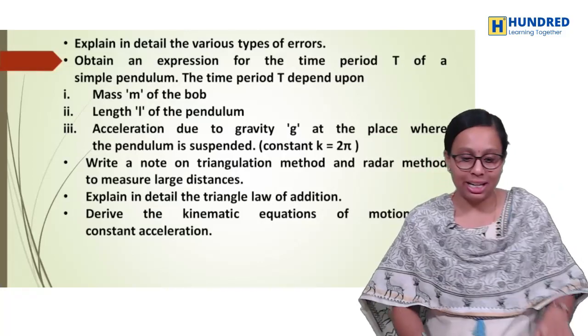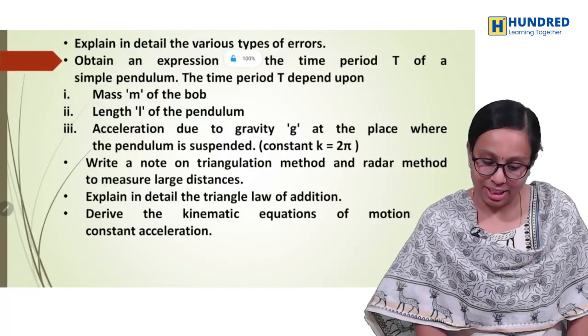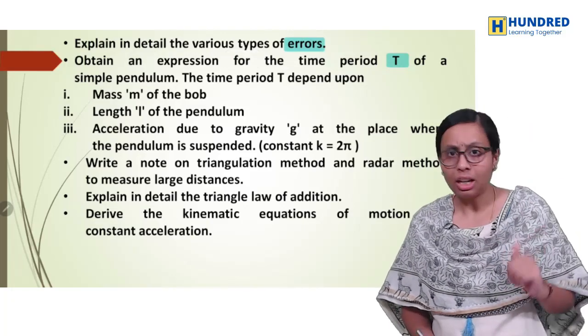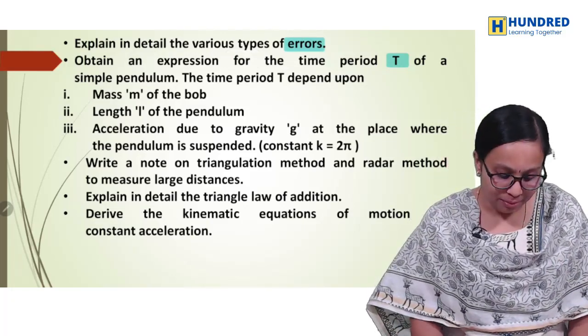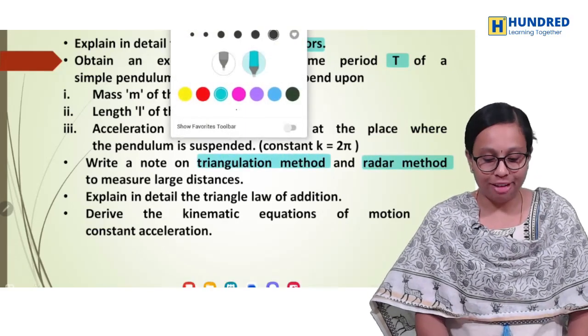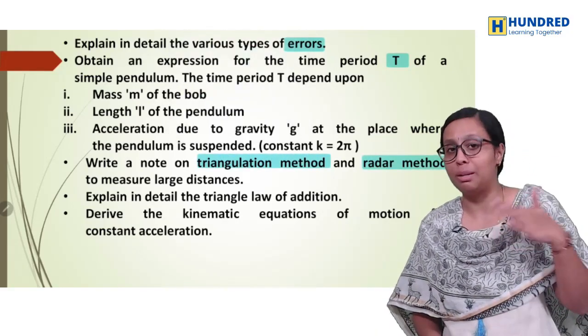So what is the first chapter? In the first chapter: errors, time period-based, dimensional analysis used, derive one request, triangulation method, radar method. These are the first chapter important questions — repeat questions.